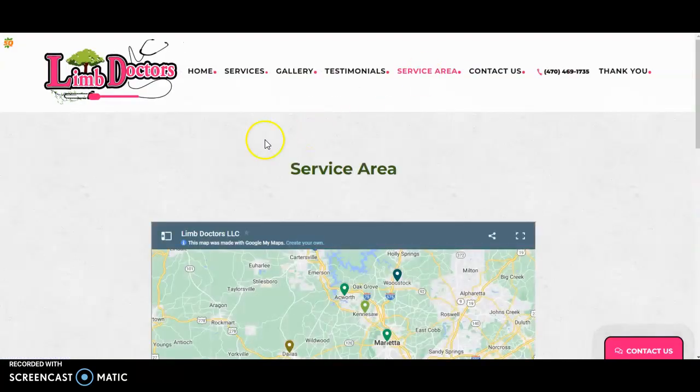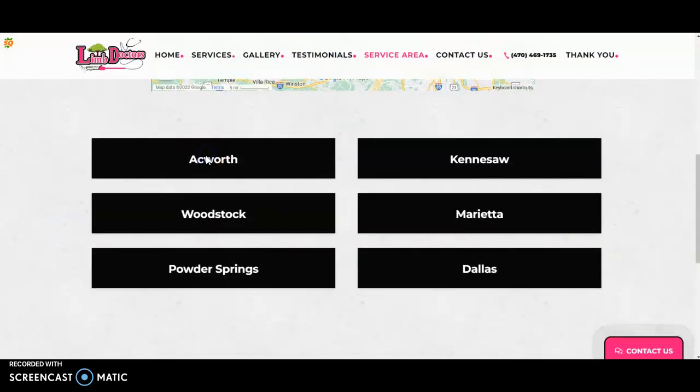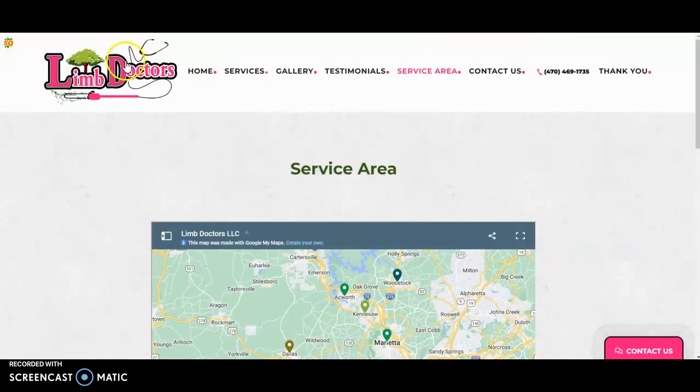One more idea for naturally placing keywords into your content: on your service area page, this map looks great but the text boxes aren't clickable. A good idea would be to make those into links — create six new pages like limbdoctors.com/service-area/acworth, each with its own content targeting the top volume keywords in that area. Do the same for Kennesaw, Woodstock, Marietta, Powder Springs, and Dallas to rank organically for keywords in every service area.